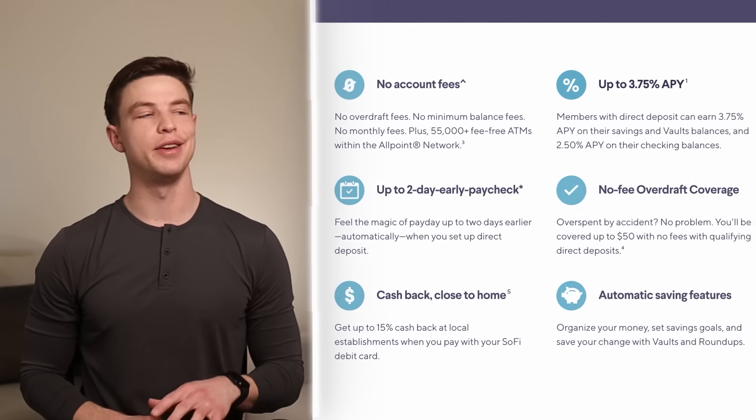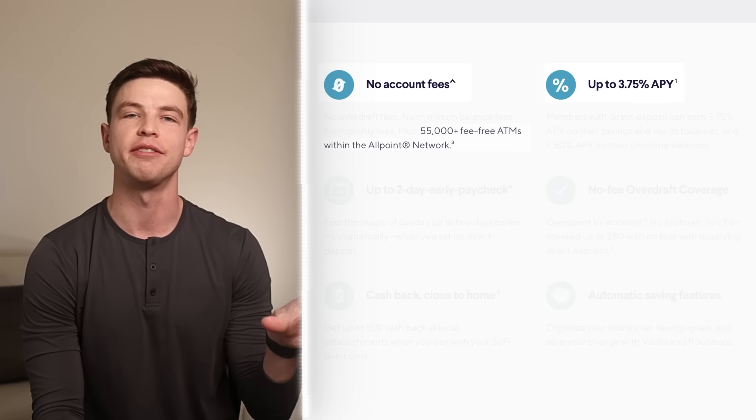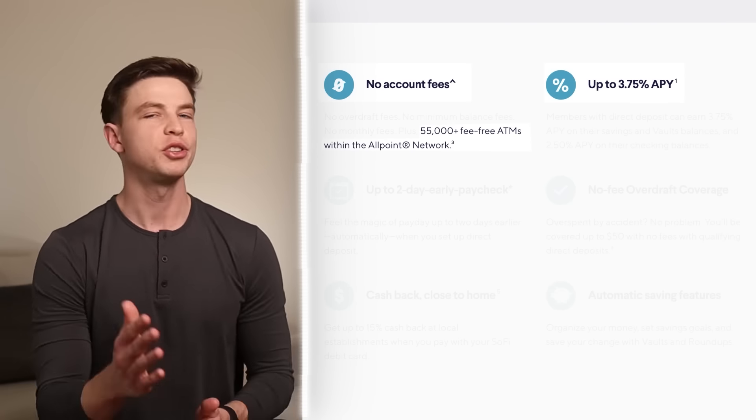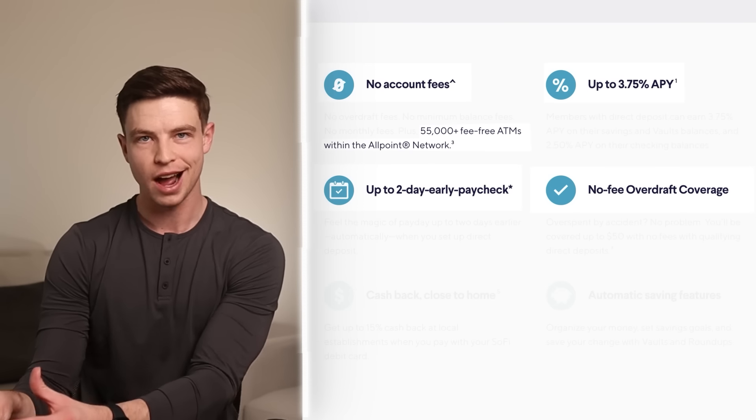In addition to high APYs and no fees or minimums, SoFi also offers access to over 55,000 fee-free ATMs within the Allpoint network. Plus you can get your paycheck up to two days early and have overdraft protection of up to $50 — though early paycheck and overdraft protection also require direct deposit. If I had to give one negative, it would be that they require direct deposit to unlock the account's full potential.